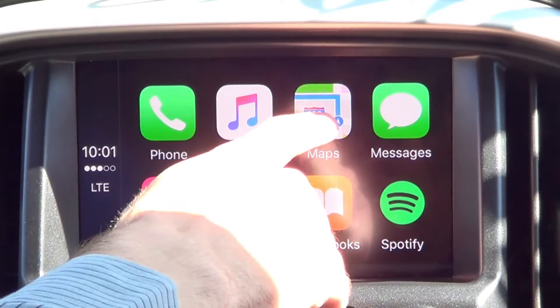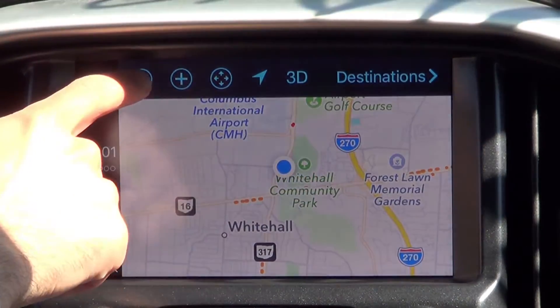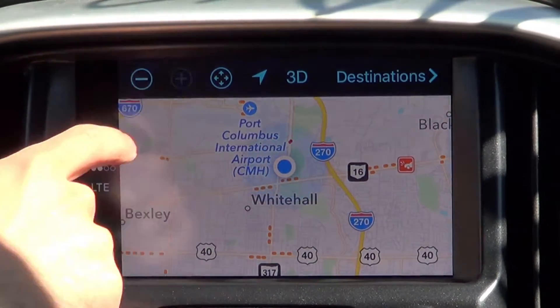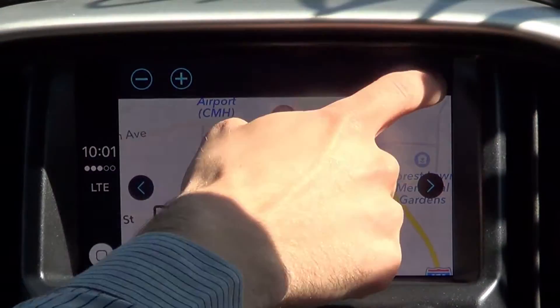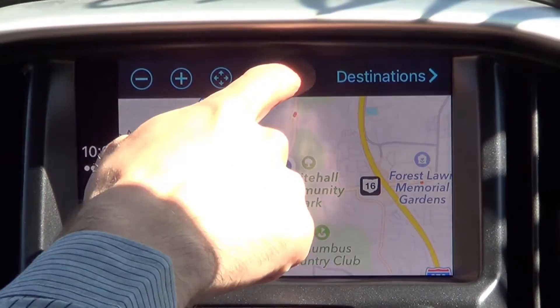To open the Maps app, tap it, and here we can see a GPS map where we can zoom out, zoom in, pan, find our current location, or view the map in 3D.